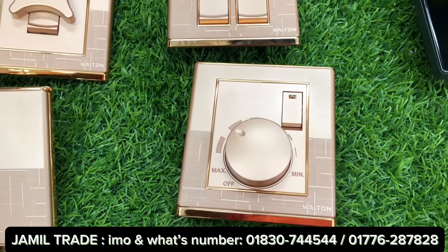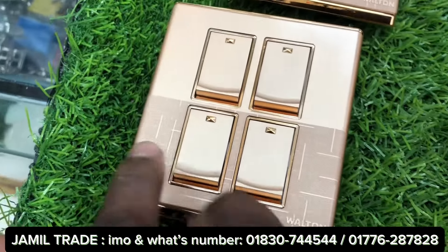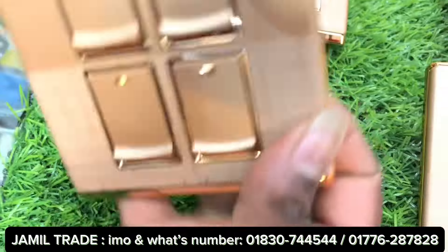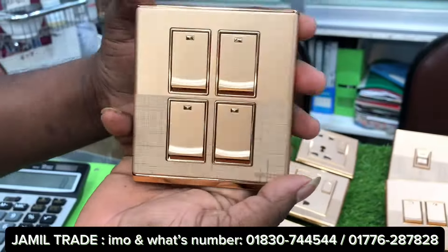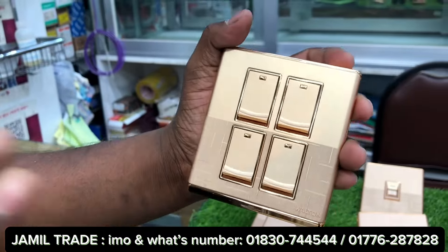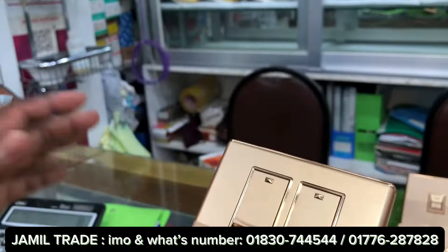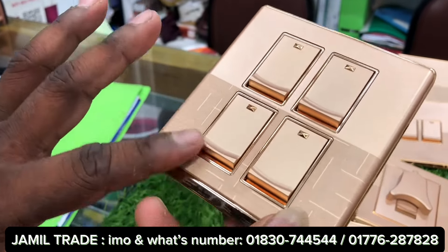We will see the four-gang switch. The four-gang switch has a unique design in golden color — a very unique and uncommon design. We will compare the colors side by side.